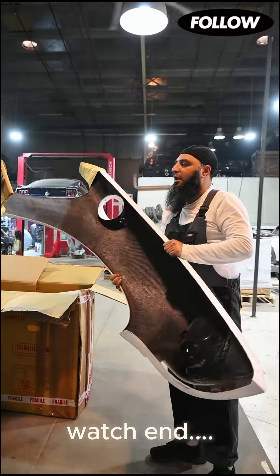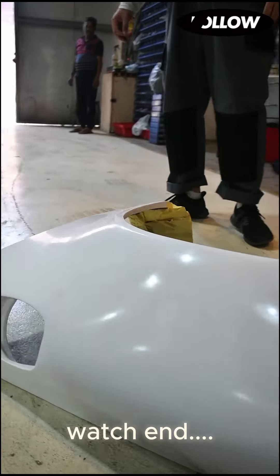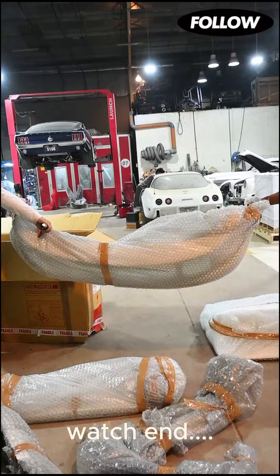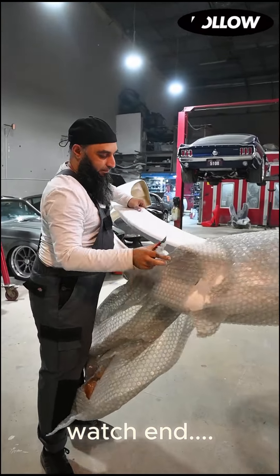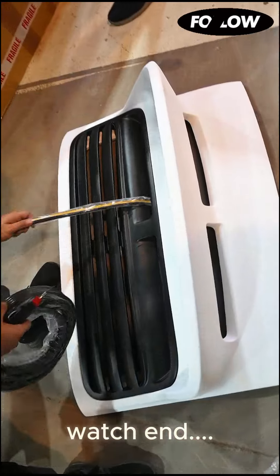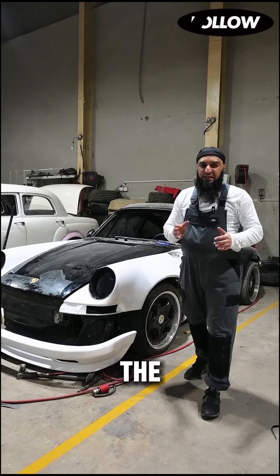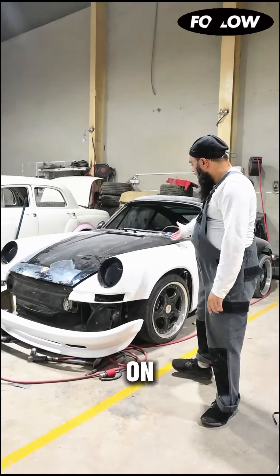Let's get started. We have the new parts that we received for the 911F RSR, going on the 993.